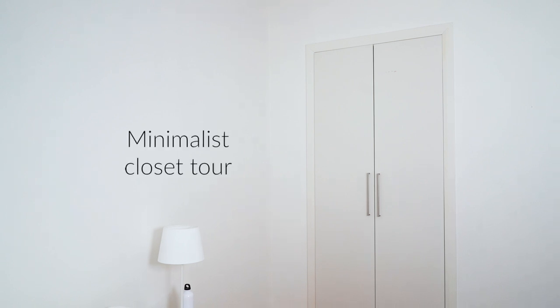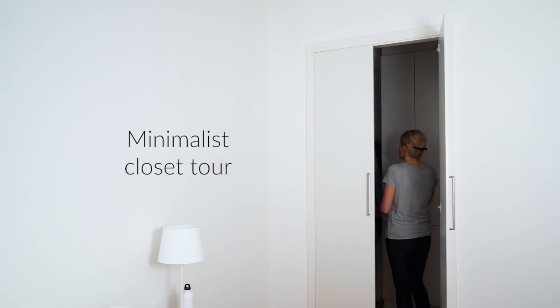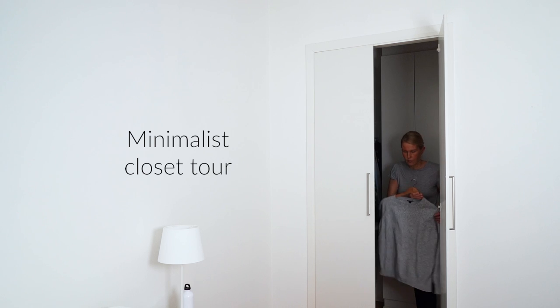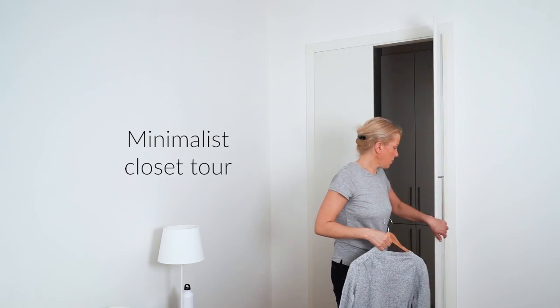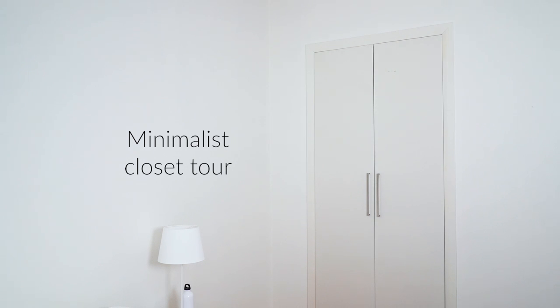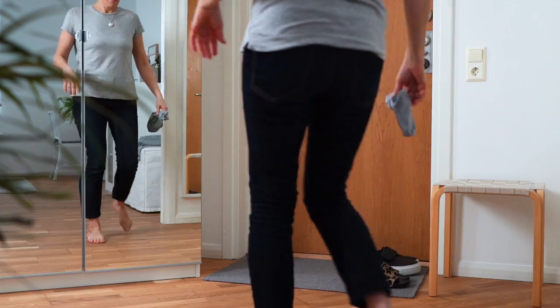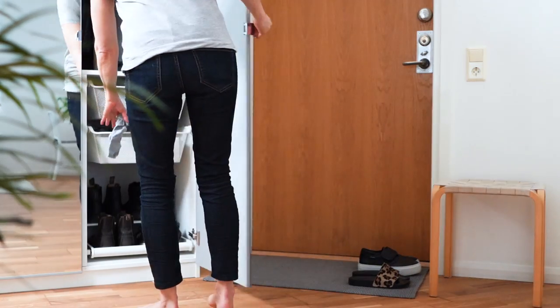I promised you in my bedroom tour that I'd share what my closet looks like inside. It's a tiny walk-in closet off my bedroom, and when I came to view the place, one of the previous owner's children actually slept in there — it really is quite tiny. That's inner city living for you. In this video I'll also be sharing what's in the wardrobe in the entry hall, because it's all connected.